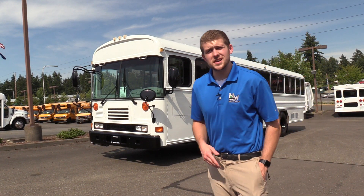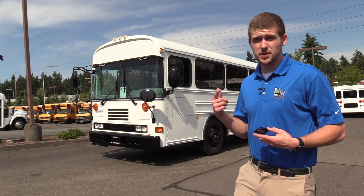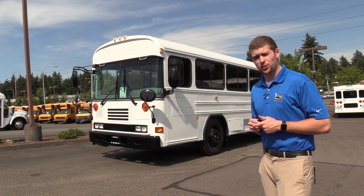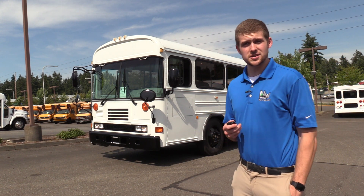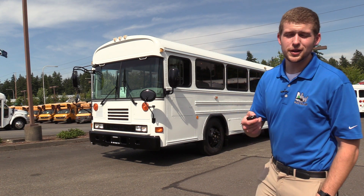Thank you for watching this Northwest Bus Sales exclusive video tour. If you like this bus or you're interested in a bus on our lot, you can call us at 1-800-231-7099, visit us at nwbus.com, or email us at nwbus.com. Thank you very much for watching.